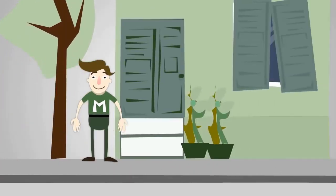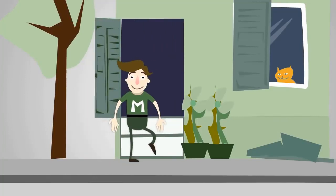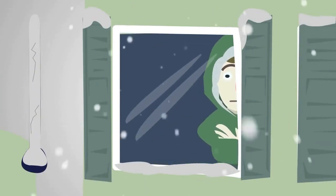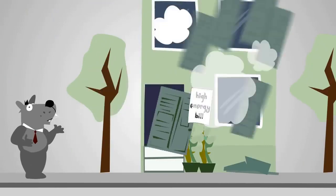Mark lives in a pretty old house with old windows and old doors as well. This is a problem. Mark's having a hard time relaxing. The temperature in his home gets too cold in the winter and too warm in the summer, and his energy costs are way too high.